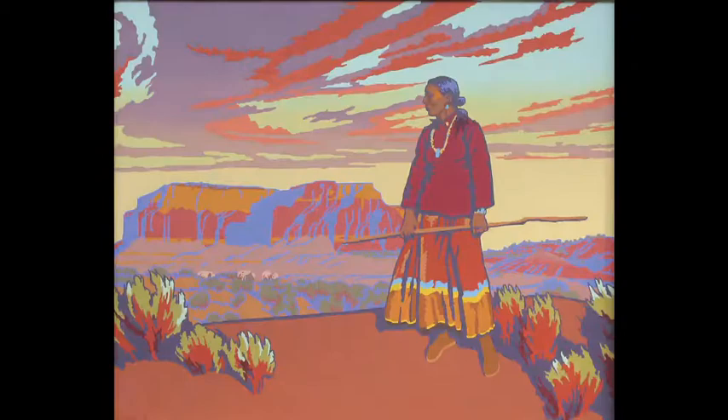The artists that we exclusively represent have stayed with us because our gallery is a good fit for their artwork. And it's nice because collectors always know where to go to get pieces by their favorite artist.